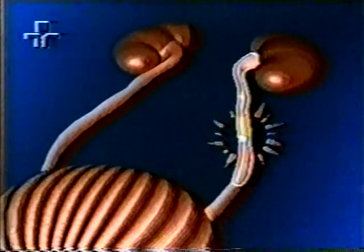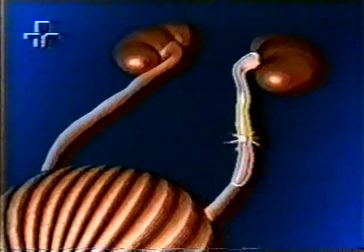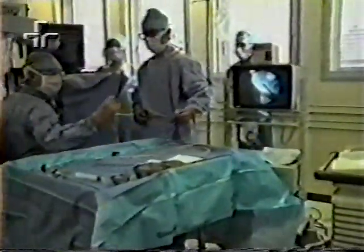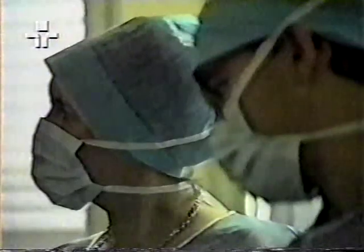Esse problema já é bastante antigo, uma vez que pedras como essas foram encontradas nas múmias do Egito. Antigamente, as pessoas eram operadas para retirar esses cálculos. Mas técnicas modernas de hoje em dia, como o uso de ultrassons e lasers, são frequentemente usadas para pulverizar as pedrinhas e restabelecer o fluxo normal da urina.